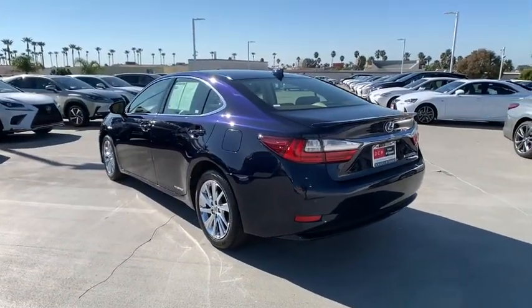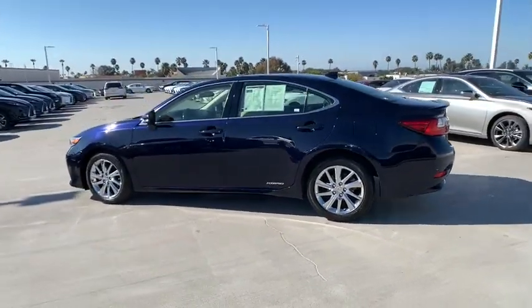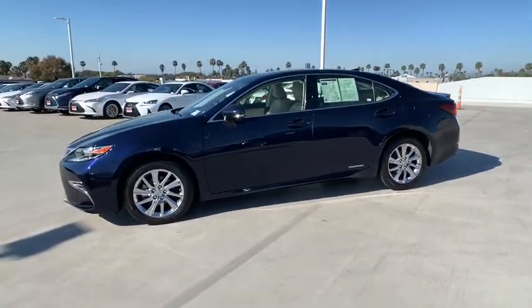Power passenger seat, navigation system, traction control, dual airbags, power steering, aluminum wheels, four-wheel disc brakes, eight speakers, CD player.